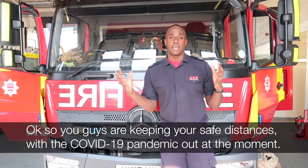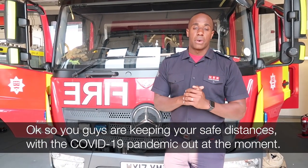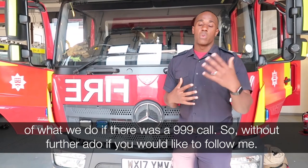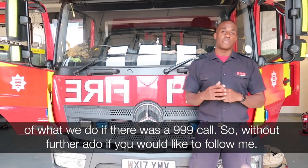Obviously you guys are keeping your safe distances with the COVID-19 pandemic at the moment. What we're going to do right now is just run through what we do if there was a 999 call. So without further ado, if you'd like to follow me.